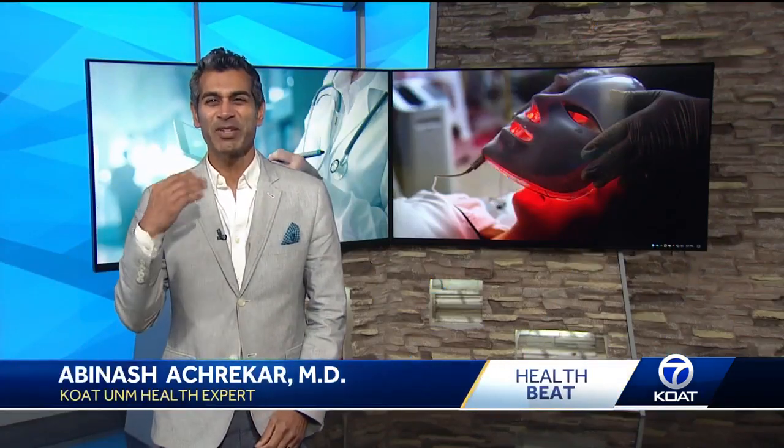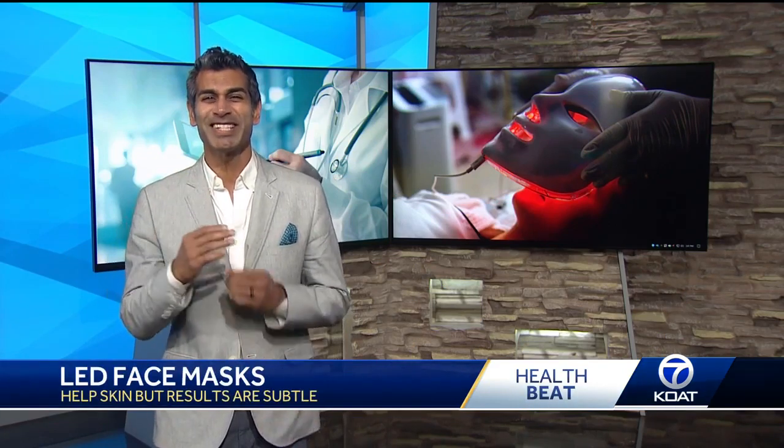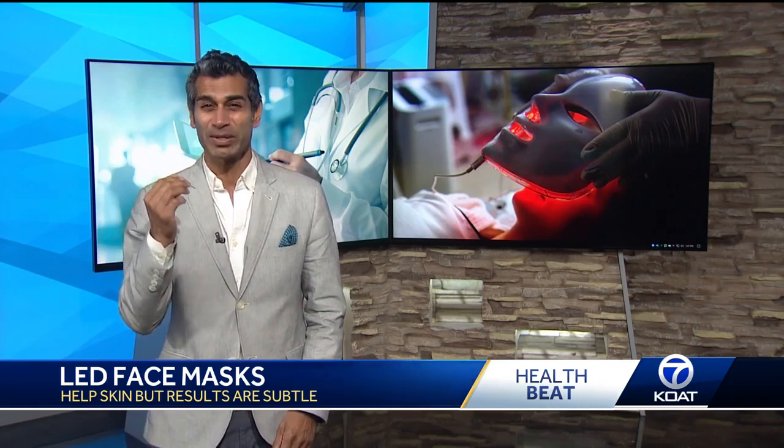LED masks are devices that use different colors of light to help your skin. The light is supposed to promote changes in skin cells, like making more collagen, which makes you have less wrinkles. Red light is often used for anti-aging, while blue light is supposed to help treat acne.